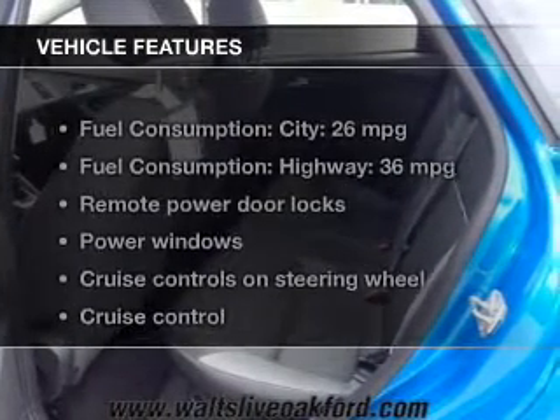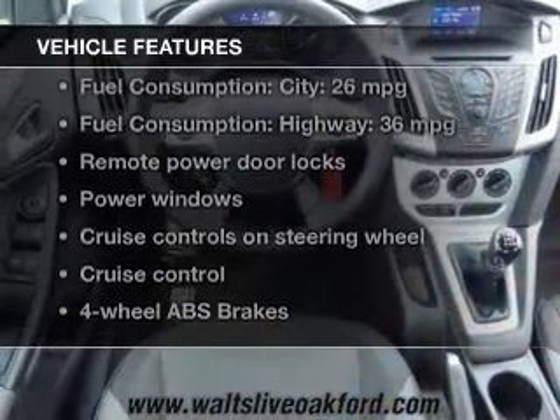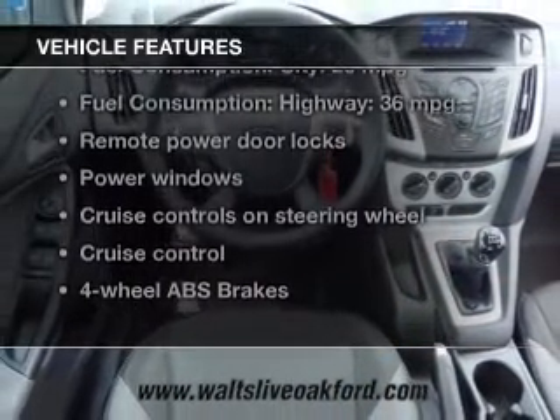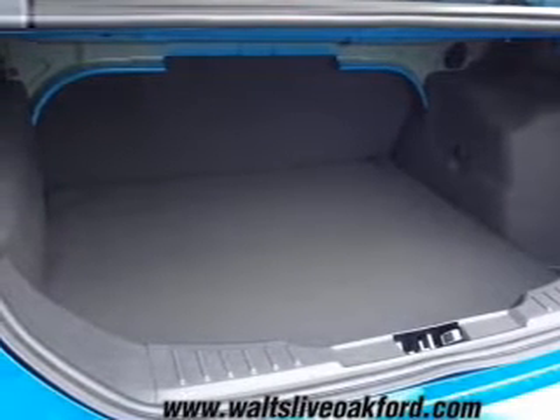The features include Ford Sync, digital audio input, aluminum rims, tilt and telescopic steering wheel, cruise control, keyless entry, a trip computer, an MP3 player, privacy glass, and air conditioning.